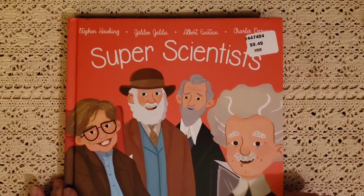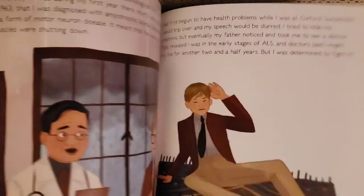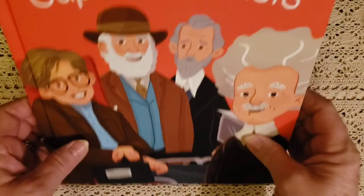The next one is Super Scientist — another great book, also $9.49. It has a timeline, great pictures, nice and bright, and just gives you so much great information. It travels through the timeline and gives information about different famous scientists, their inventions, and what they were famous for. I do like that one.